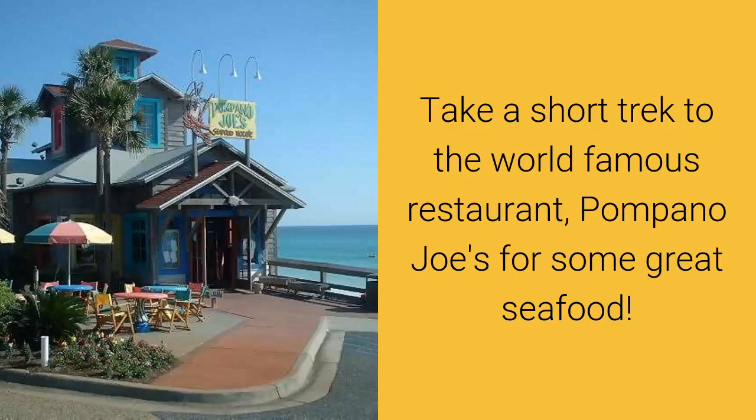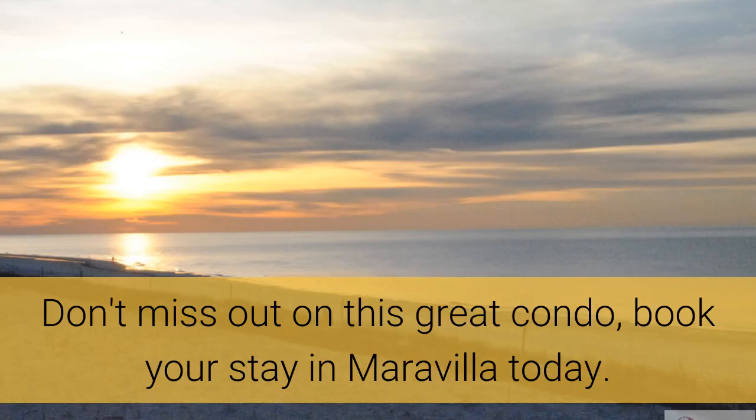Getting hungry? Take a short trek to the world-famous restaurant Pompano Joe's for some great seafood. Don't miss out on this great condo. Book your stay in Maravilla today.